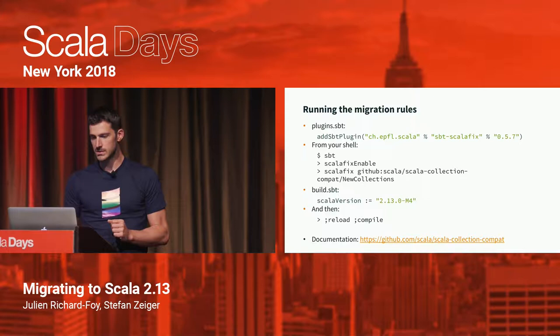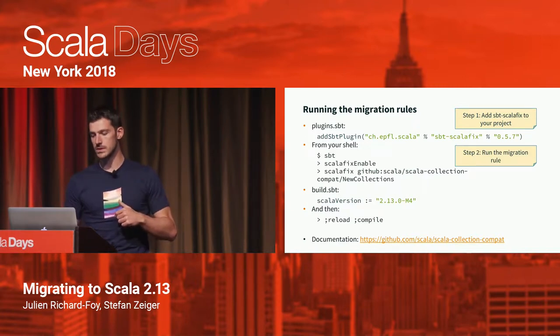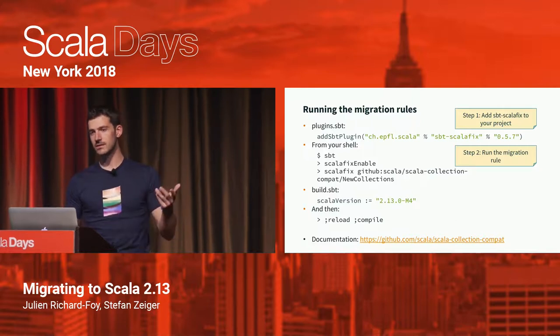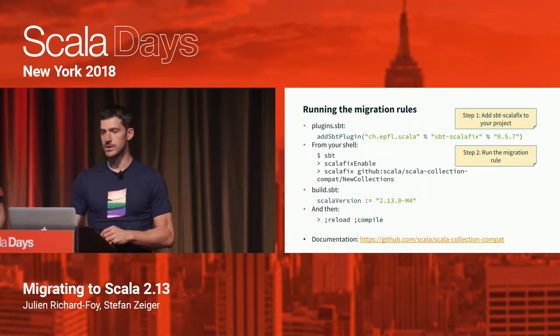In practice, you add the Scalafix SBT plugin to your project, then run a few SBT commands: first scalafix enable to enable Scalafix, then you run the migration rule using its identifier — that updates your source code in place. Then you change the Scala version in your build, reload SBT, and try to compile. You can find the detailed documentation in the GitHub repository.